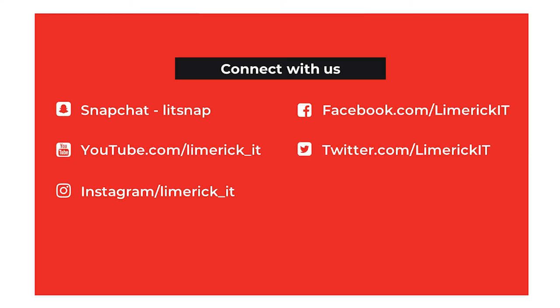Thank you for your time. Don't forget to connect with us on Snapchat, YouTube, Instagram, Facebook or Twitter. We hope to see you soon in one of our campuses.